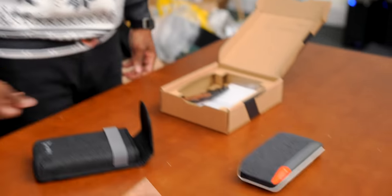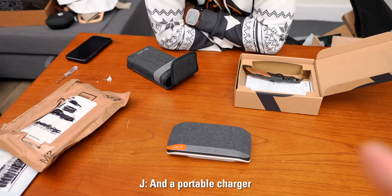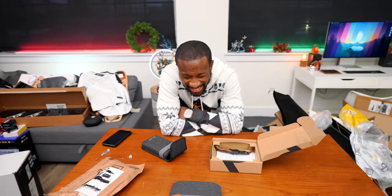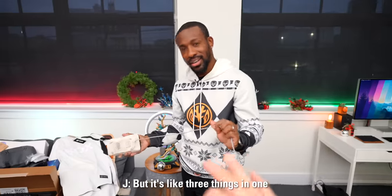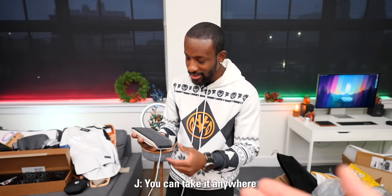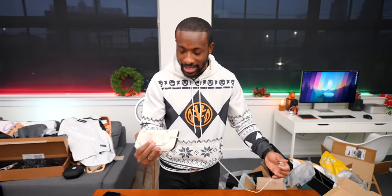Jay picked up the Polysync 20 — a multi-function device that's a speaker, portable charger, and speakerphone all in one for just over $100. That's basically three things for about $33 each. Perfect for work-from-home setups or working remotely wherever you take your job.